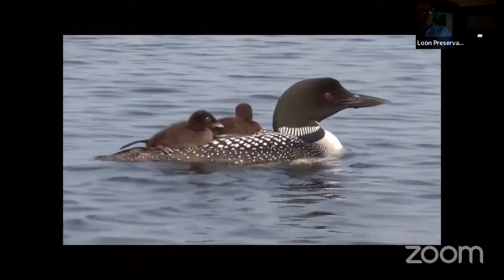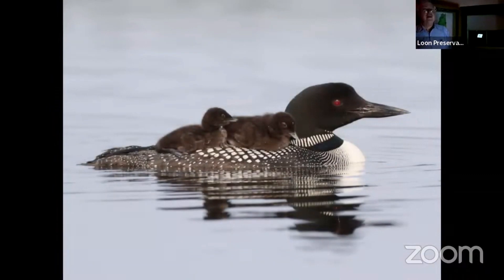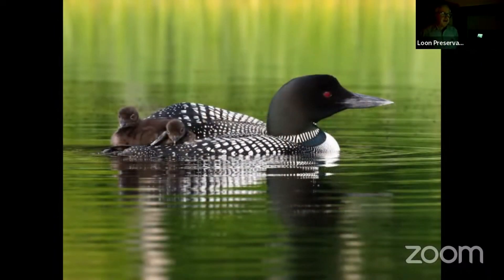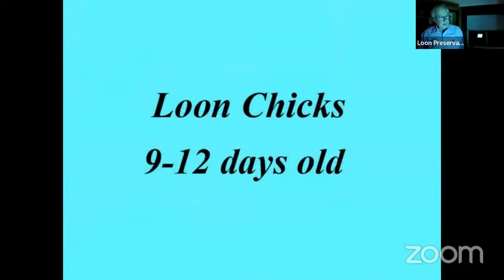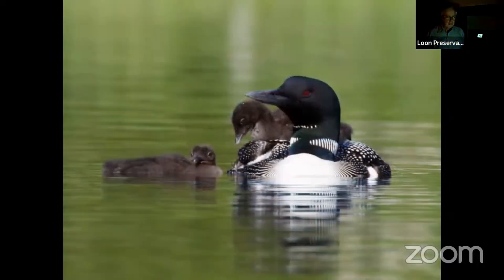When I show these pictures to non-loon people they always say I should have fixed the red eye. They swim out there using flash, which is providing the red eye. It takes forever to convince them that we only try to get red eye. Once you convince them that red eye is good, they want to know why the little ones have no red eye. They claim it will take upwards of two years before their eyes turn red.